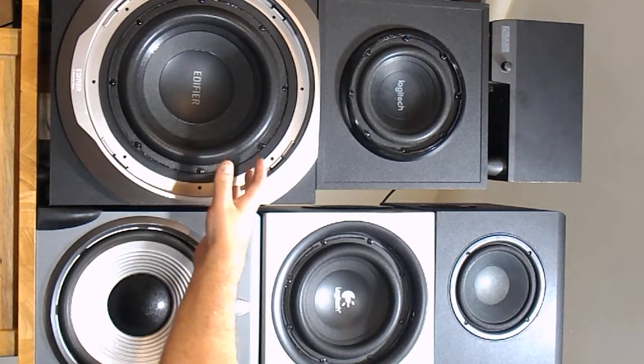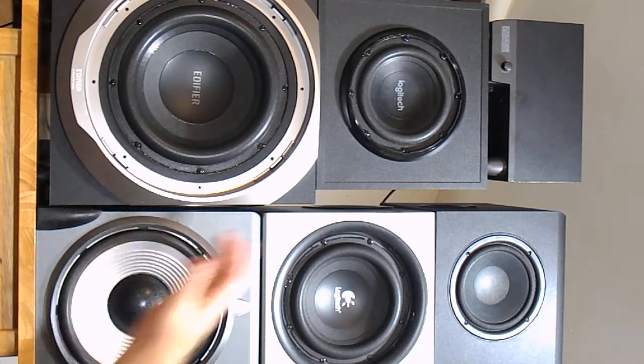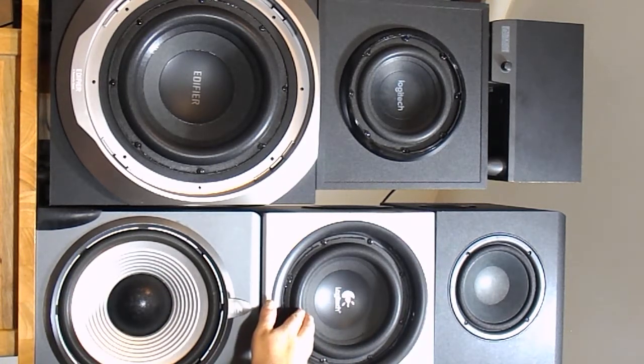The Edifier absolutely pounds — it's so loud — and the Acoustic Authority doesn't play loud at all, it's got a really weak amp. But the Edifier actually doesn't sound that great either; the bass isn't all that deep, especially for the cost and size of it. The Logitech Z2300, on the other hand — this system was the gold standard for many years for 2.1 computer speaker systems, and for good reason, because it puts out tremendous volume and it sounds good. The bass really thumps out of this sub, even though it's only 7 inches.